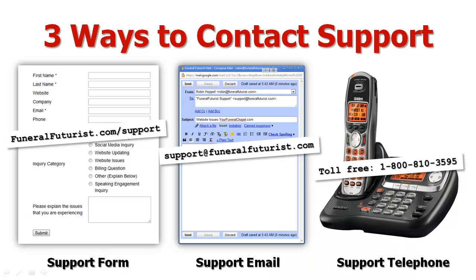There are three ways to contact us for support for your website. The first way, and actually the quickest way that we can get notified, is through our support form at FuneralFutures.com/support. Just fill out the form on that page, enter in that information, and please be as detailed as possible about the issues you're experiencing, and press the submit button. That goes into our system and, depending on what you check off, it will go to the specific departments of those people who can best help you and help you the quickest.